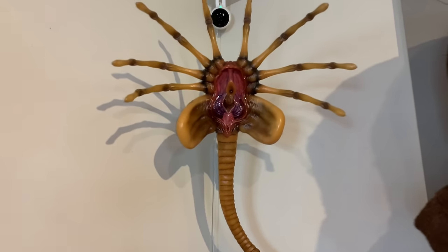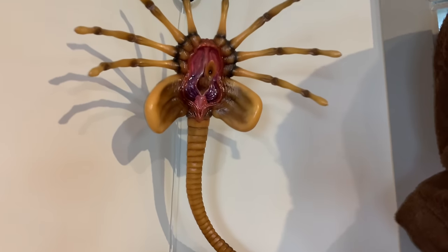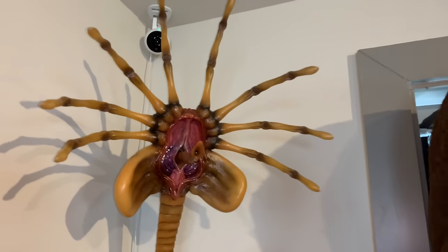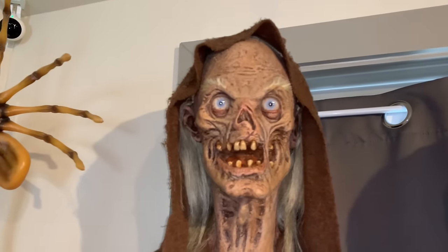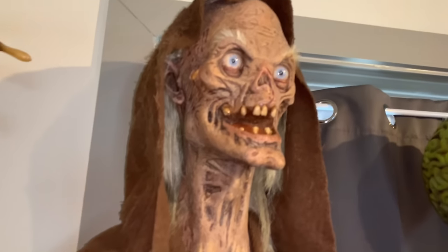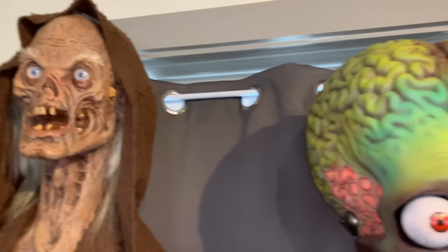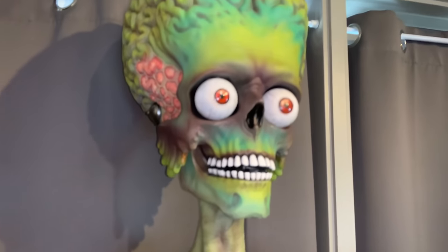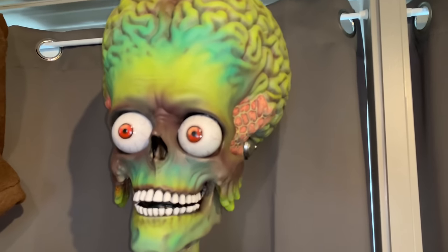Over here we have the Hollywood Collectibles Group Alien Facehugger, which I repainted — though I'm not terribly happy with how it came out and I'm going to repaint it. Then we have Creation X's life-size Crypt Keeper bust, which I love — he looks so freaking cool. And then we have a life-size Mars Attacks bust. I don't know who sculpted this so unfortunately I can't give credit, but I do love it.